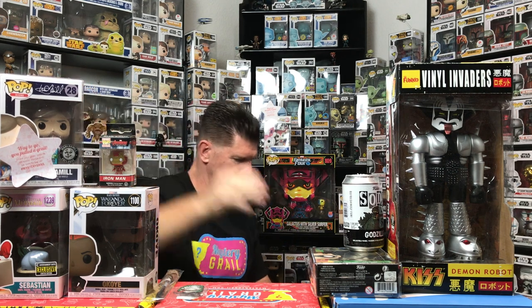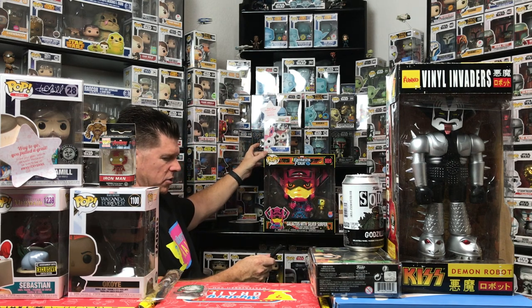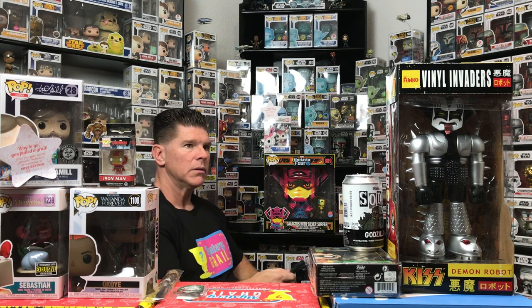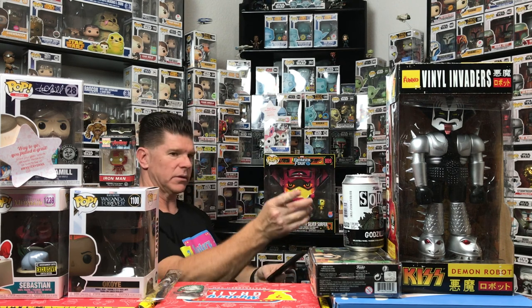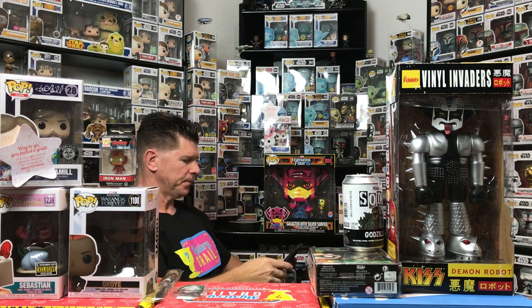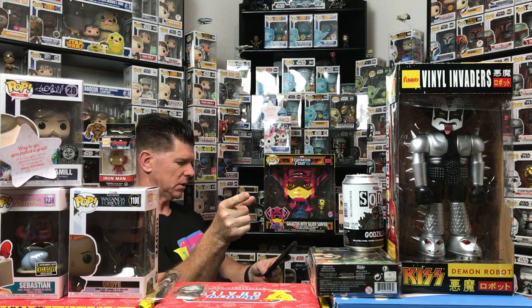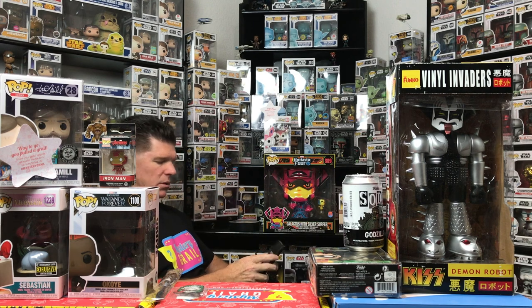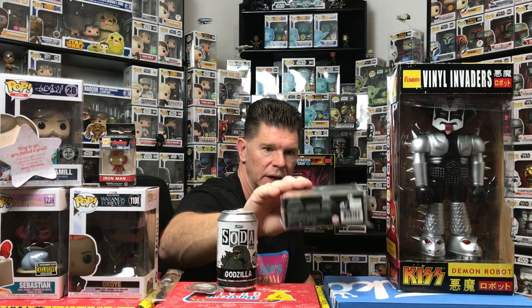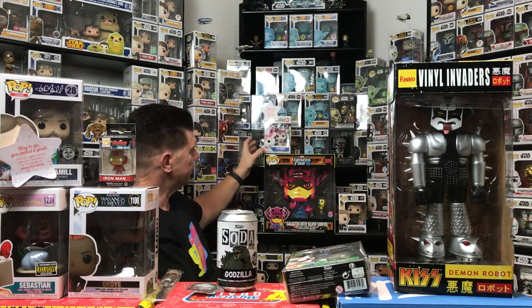We're supposed to have 12 items in this box. Two large pops, one grail pop over $40, one autograph pop, a non-Funko item like a Chomp or Hikari, two regular pops, one sealed Funko soda, and four smaller items — twelve total. Recounting: one, two, three, four, five, six, seven, eight, nine, ten, eleven.